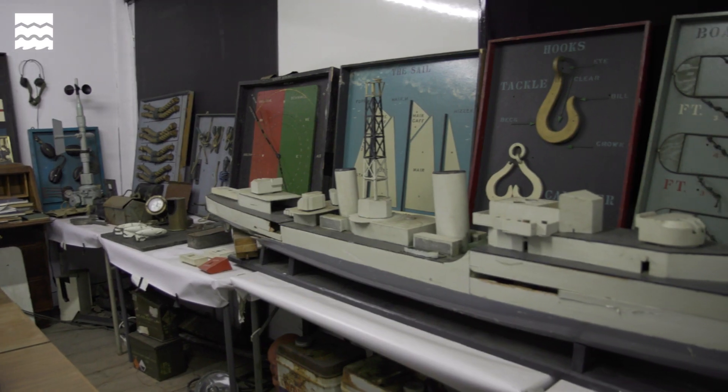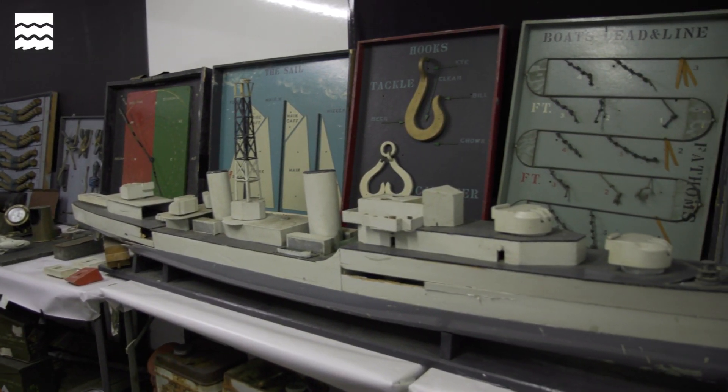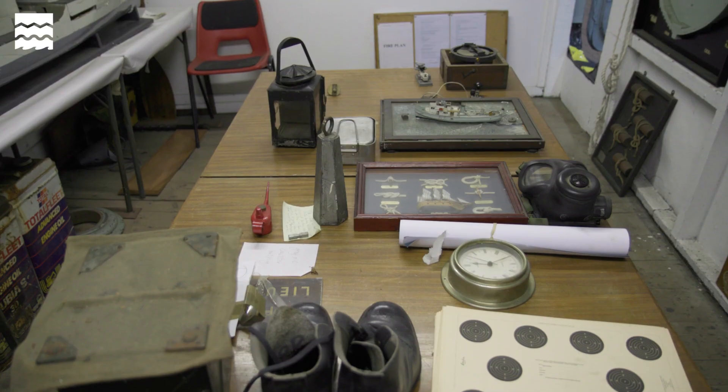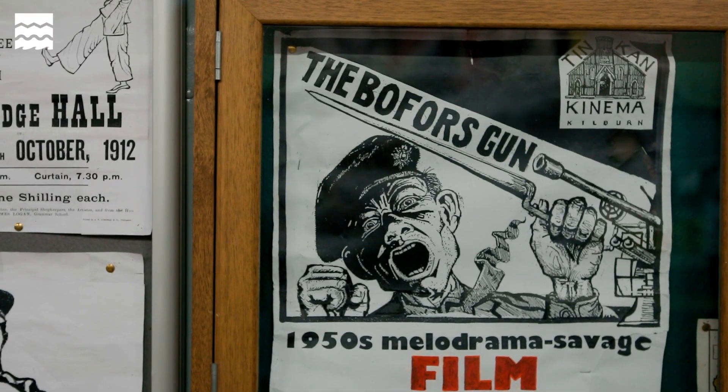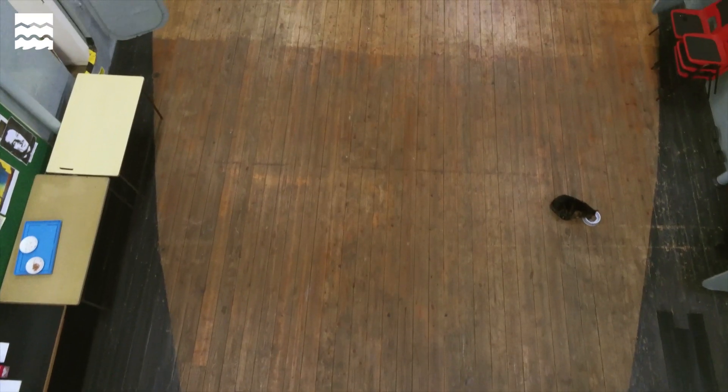Before Covid we used to be open every Saturday for people to visit for a few hours, and whenever we're here we show people around, and we do open house every year. But we tend to concentrate on the community because it is essentially a community building.